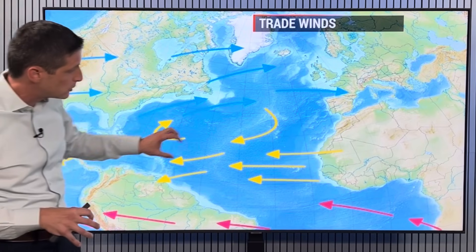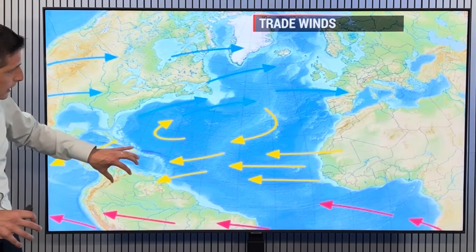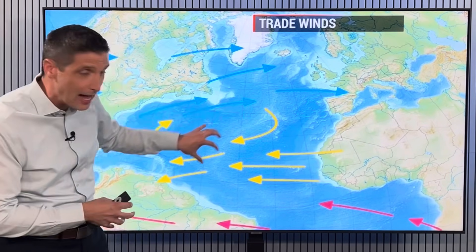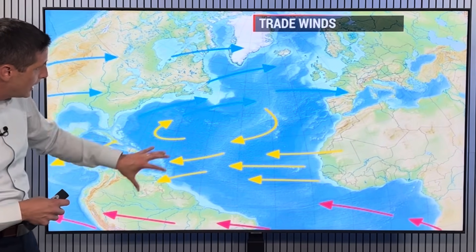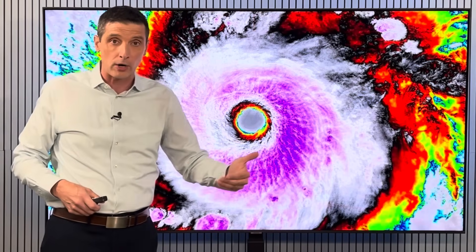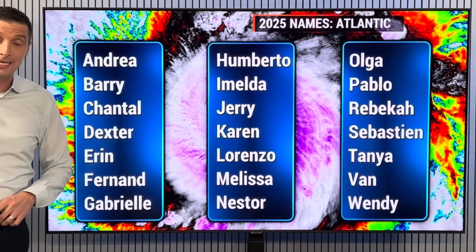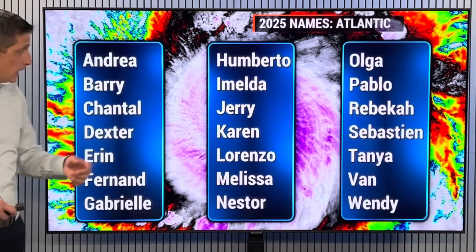Eventually we'll see stronger tropical waves develop, the fronts lifting to the north, everything gets picked up in those trade winds — circulating around. We'll hinge on where that area of high pressure sits over toward parts of the Atlantic, and then we'll watch out for whatever eventually may come our way. I'll continue to monitor the Atlantic basin — the Atlantic Ocean, the Caribbean, and the Gulf.